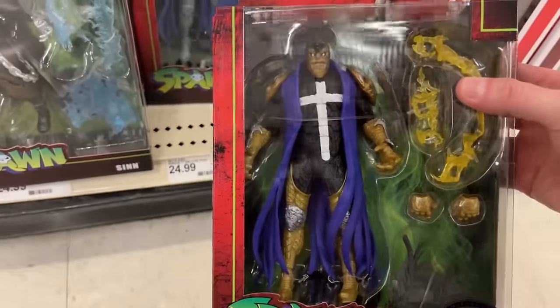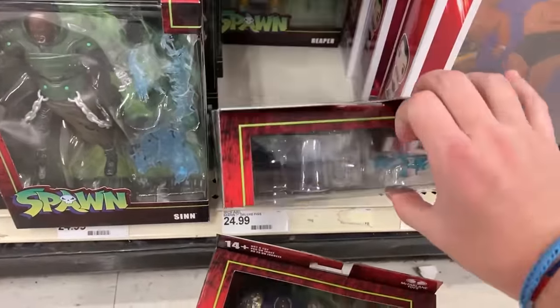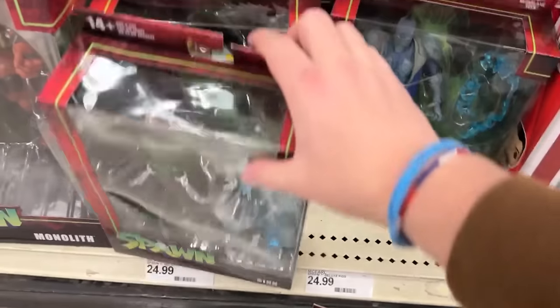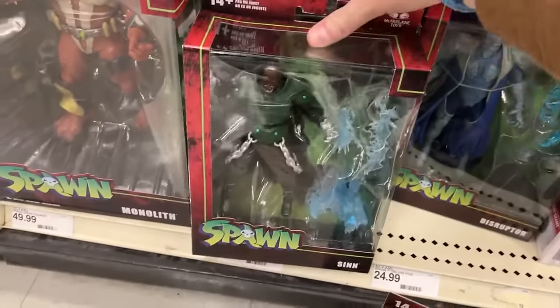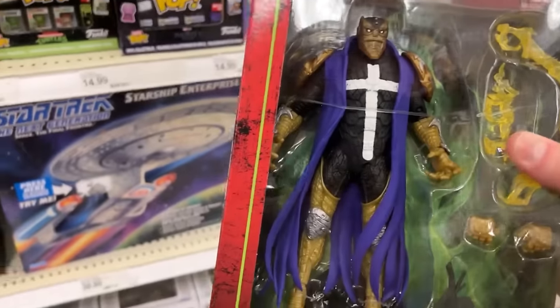I actually haven't seen very many people find that thing. What else we got down here? You got the regular back there — there's Reaper. Looks like all those are Reaper. I'm not going to dig all those out. That's a picture right there.